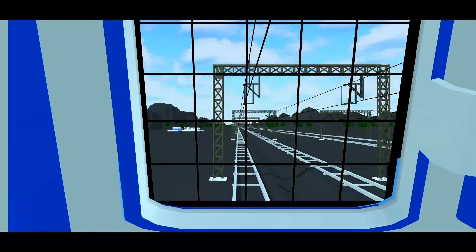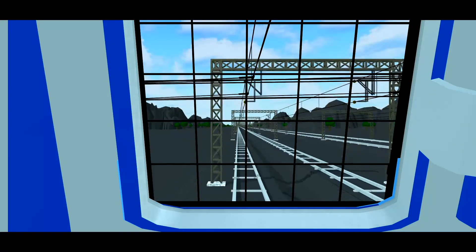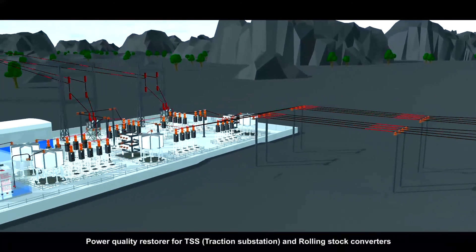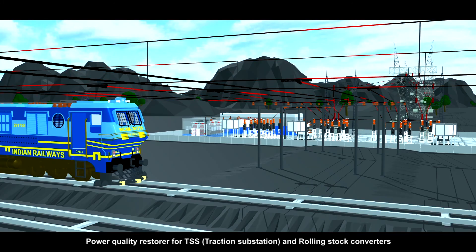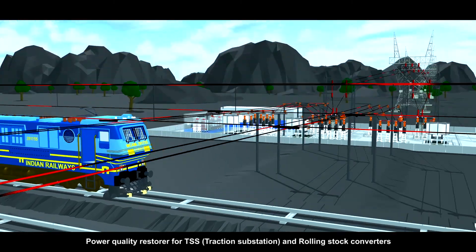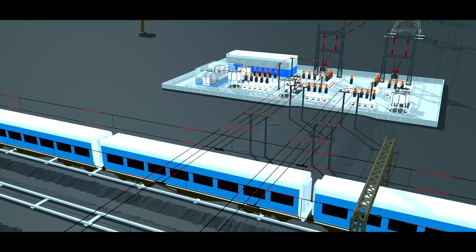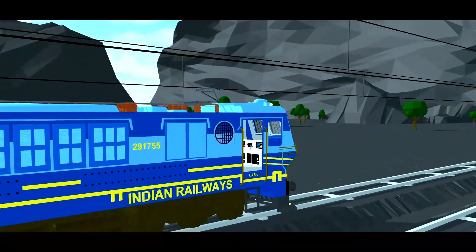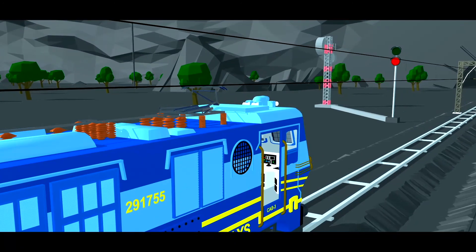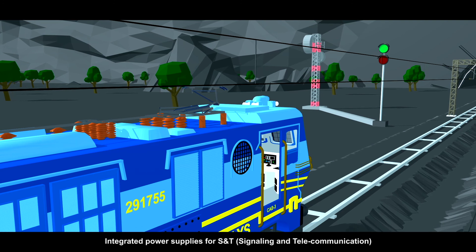Delta's railway power solutions are based on cutting-edge power conversion technology. Delta powers the traction mobility that drives locomotives by providing a power quality restorer for traction substations and solutions for rolling stock converters. Delta also powers the network of electricity that drives the traction substation and provides integrated power supply for signaling and telecommunication.